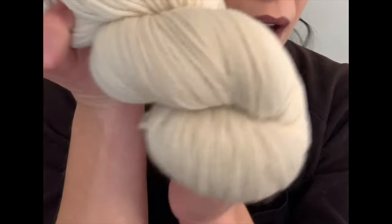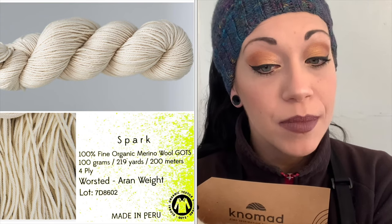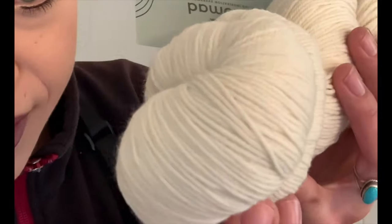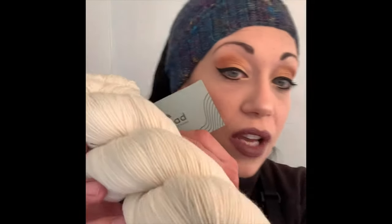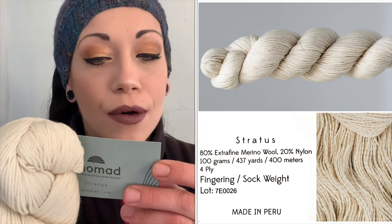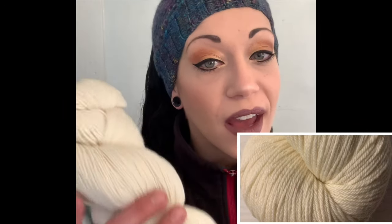They're so soft! This one is called Spark — it's 100% fine organic merino wool, 100 grams, 219 yards (200 meters), four-ply worsted/aran weight. Then we have Stratus, which I love — it's a nice smooth yarn versus a textured one. It is 80% extra fine merino wool, 20% nylon, 100 grams, 437 yards (400 meters), four-ply fingering/sock weight.